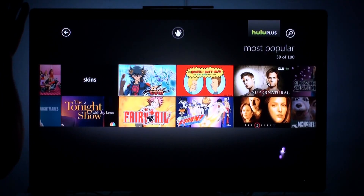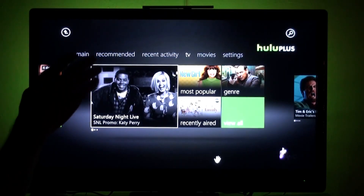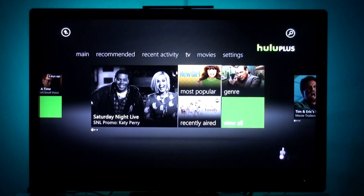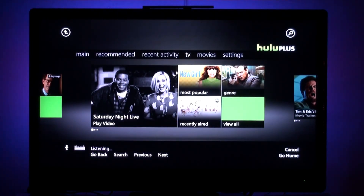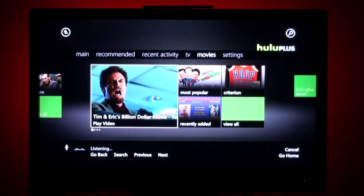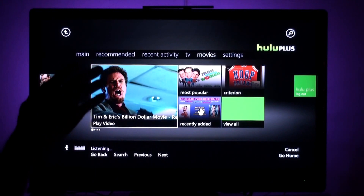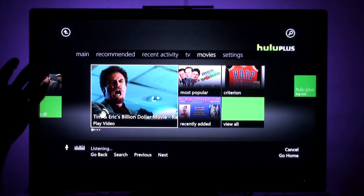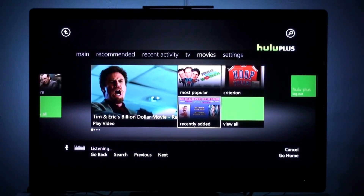Up here is the section that takes us back to the top menu of TV. Xbox. Movies. The movies section basically organizes everything — it's just movies that you can watch. Again, you can use the Kinect sensor here and move your hand around, but I actually like using my voice a lot.